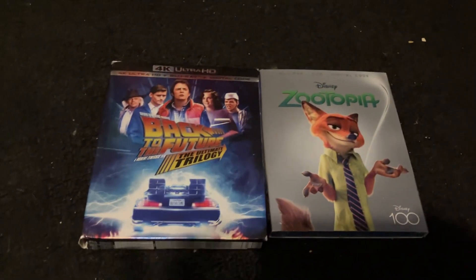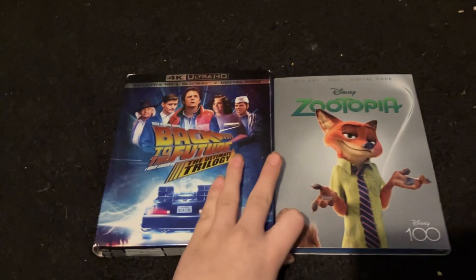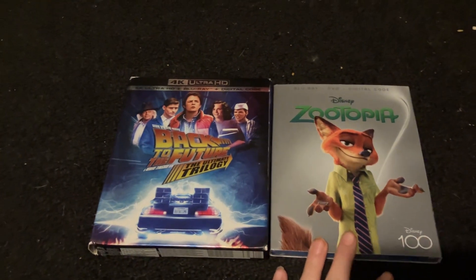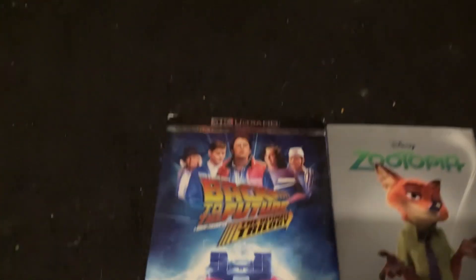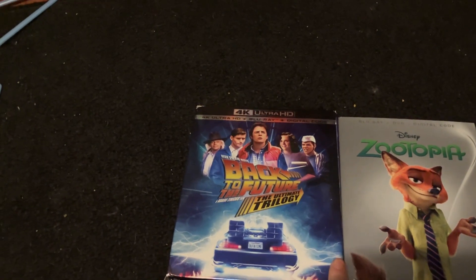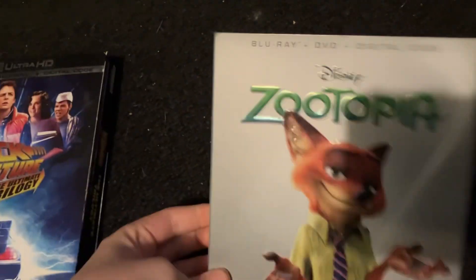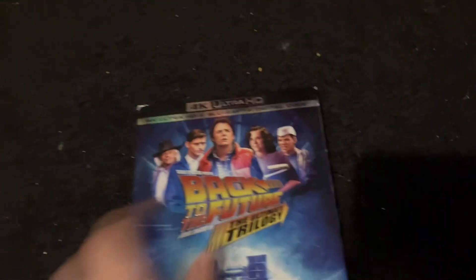Hey guys, another video here. This is Scat Random back again for another unboxing video. Today, December 21st 2023, I got Back to the Future: The Ultimate Trilogy and Zootopia with the Disney 100 limited edition. First we're gonna do Back to the Future: The Ultimate Trilogy.